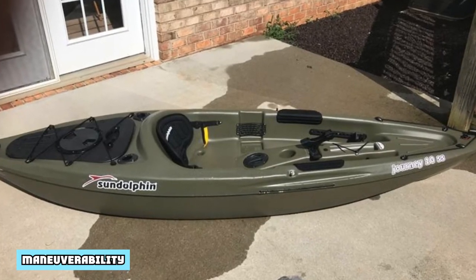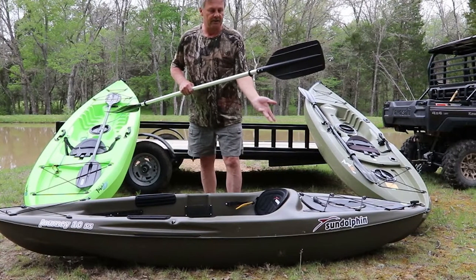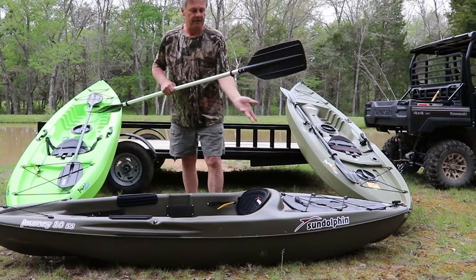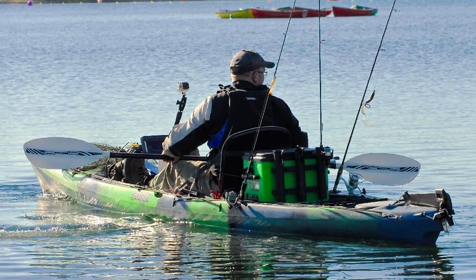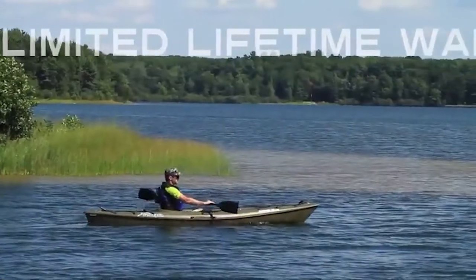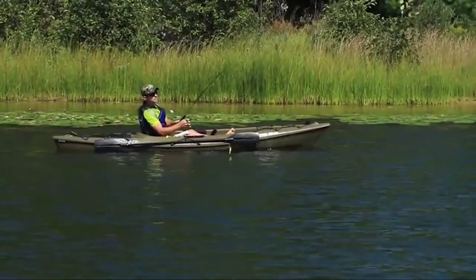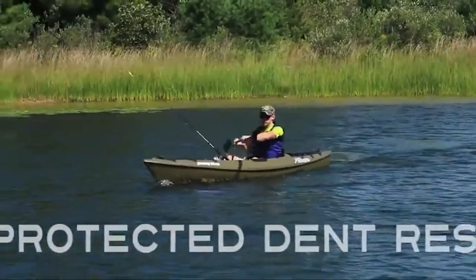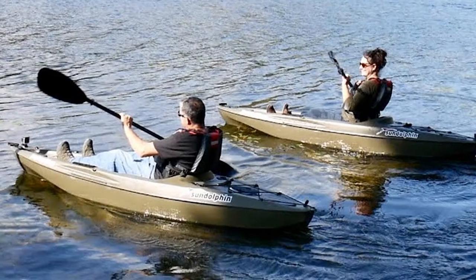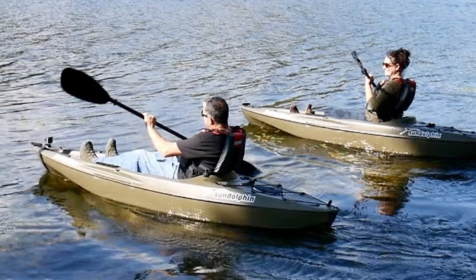Maneuverability: While the Journey 10 SS leaves a little to be desired in terms of stability, its maneuverability helps make up for this deficiency. The Journey 10 SS cuts through the water quickly for a small craft, and it turns on a dime. It is a great choice for anglers who like to fish small water, where it is often necessary to navigate shoreline obstacles, overhanging vegetation and other obstacles. This kayak is also easy to move across dry ground, thanks to its light weight. The Journey 10 SS only weighs 44 pounds and features two retractable carrying handles, so most solo paddlers will find it easy to get from their car to the water and back.